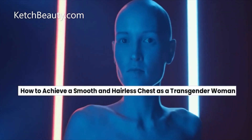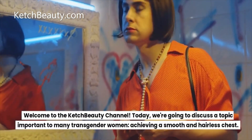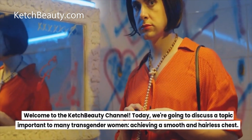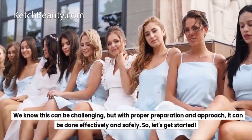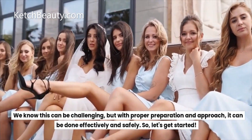Welcome to the Catch Beauty channel. Today we're going to discuss a topic important to many transgender women: achieving a smooth and hairless chest. We know this can be challenging, but with proper preparation and approach, it can be done effectively and safely. So let's get started.